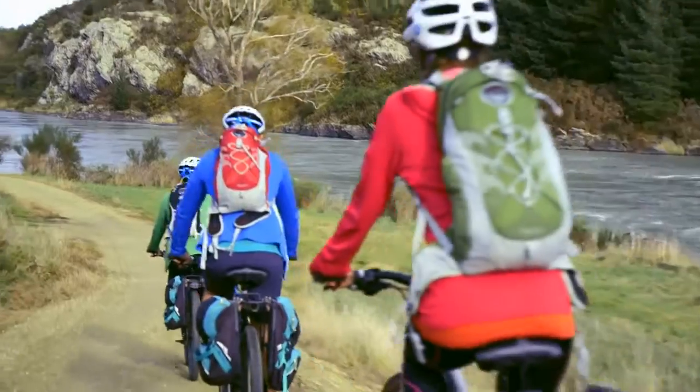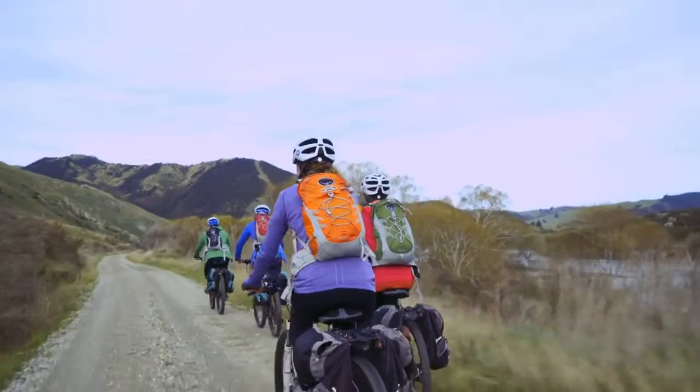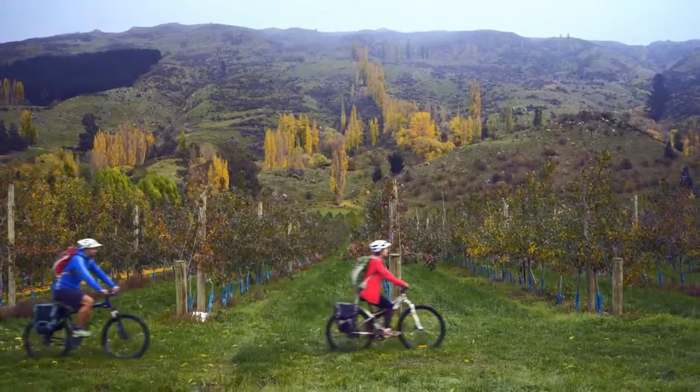The powerful Clutha-Mata'o River is a constant companion as the trail traverses pastoral farmland and travels alongside local orchards.